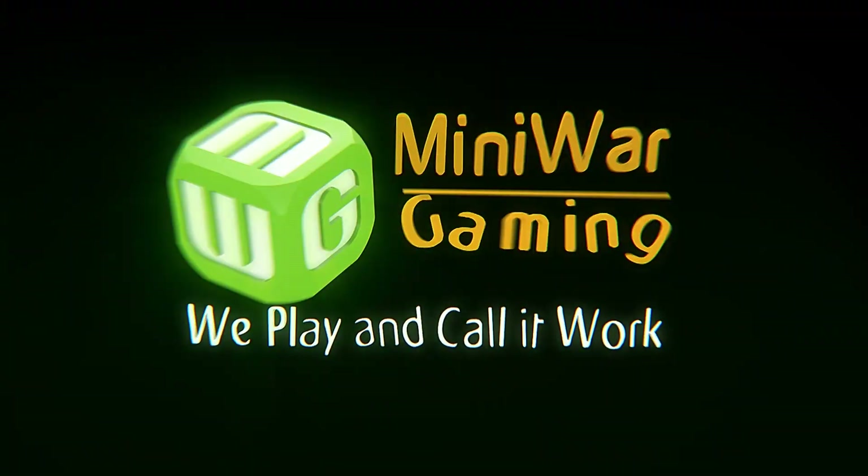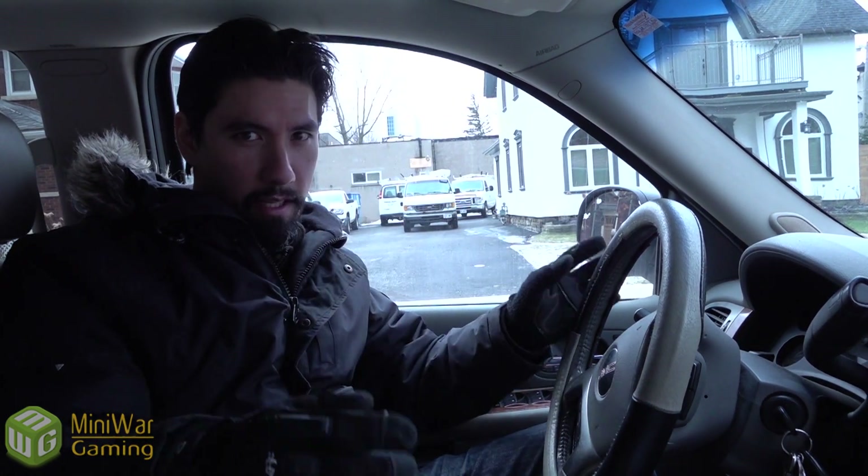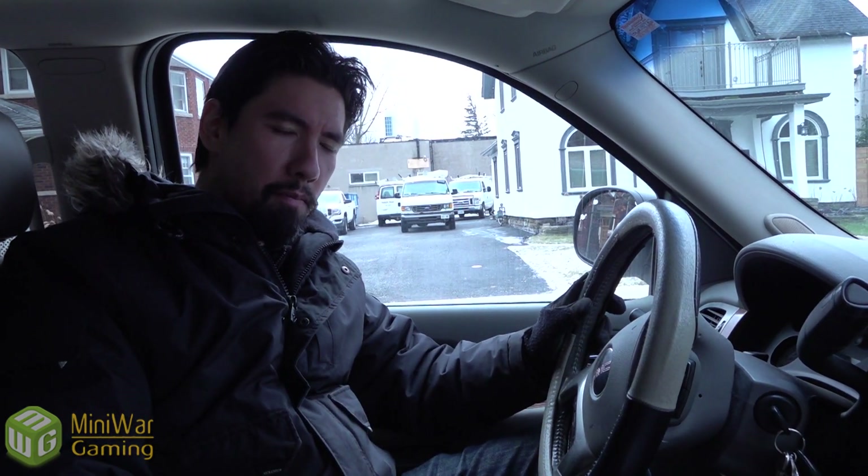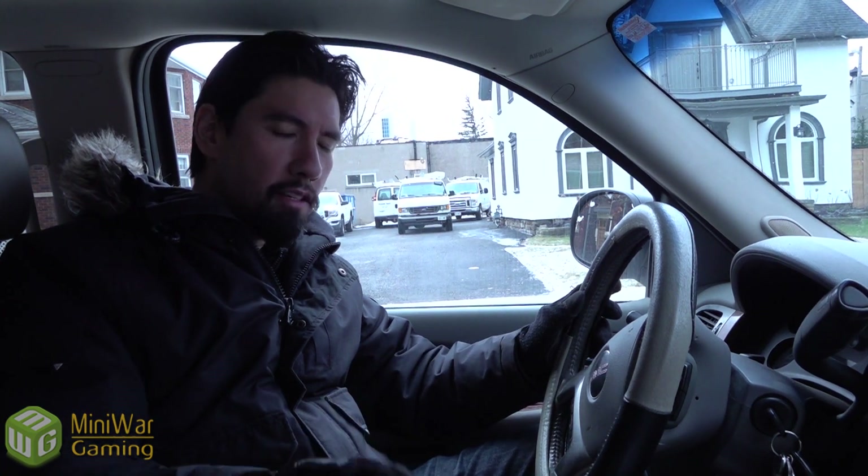Mini Wargamer Dave here from miniwargamer.com, welcome wargamers to a bunker update video. I'm in the truck right now because it's incredibly cold and windy outside, and I wanted to make it so you can hear what I'm saying. There's also a lot of commotion on the street, but we're just going to jump inside.